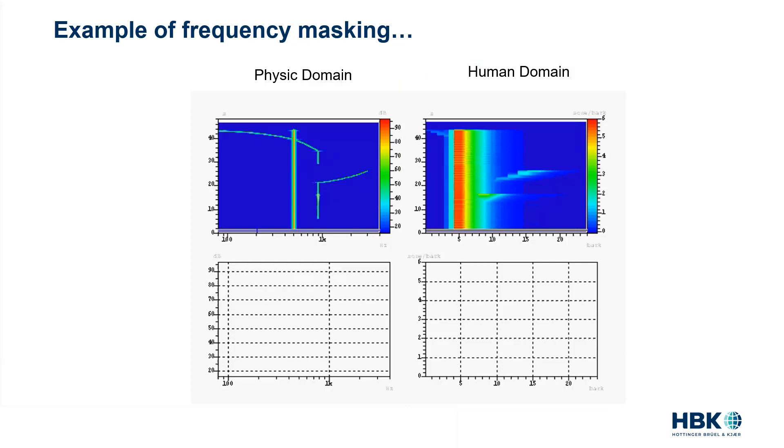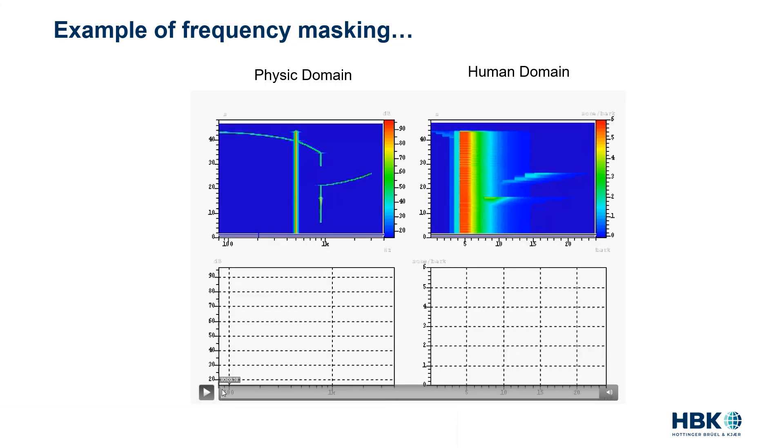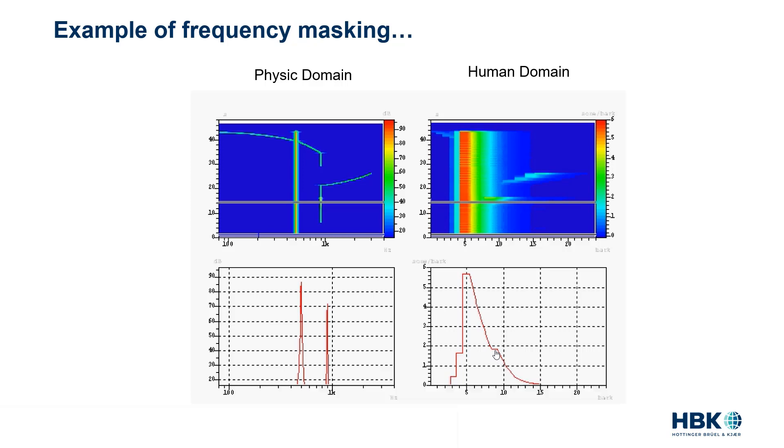Let's take this demo step by step. At the beginning I introduced a 500 Hz tone — you can see it showing up in the FFT analysis and also in the specific loudness. After six seconds I introduce the second tone. Notice that the second tone shows up in the FFT but does not appear in the specific loudness. When I increase the amplitude of the second tone, you can see it rising in the FFT, and at some point it breaks the masking curve — and this is exactly when we can hear the two tones.